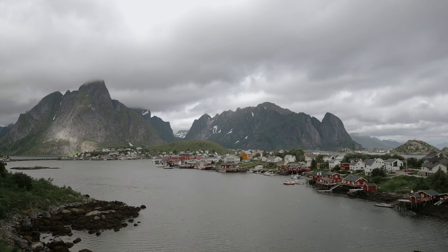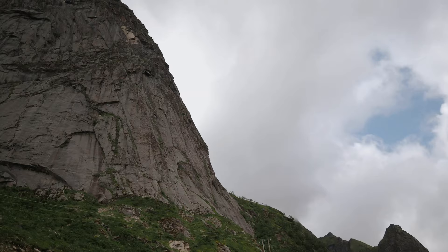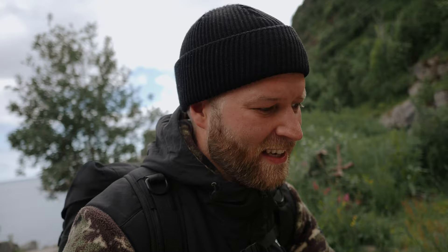We made it to Reinebringen! This is my third time here, and finally you're able to hike it because the pathway up has been under construction for a while — but now they've made some nice steps, so it's easy to get up. It's gonna be steep but it's short, which is a win. Look at that mountain — it's just mountains for days. Today we're gonna hike up there to get the view from the top. And so it begins — the steep steps to Mordor!